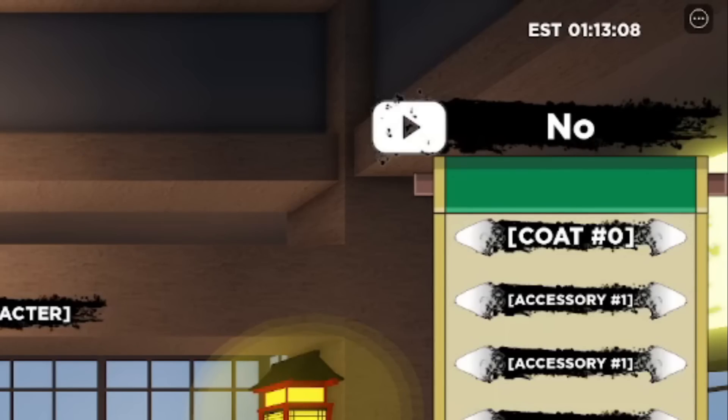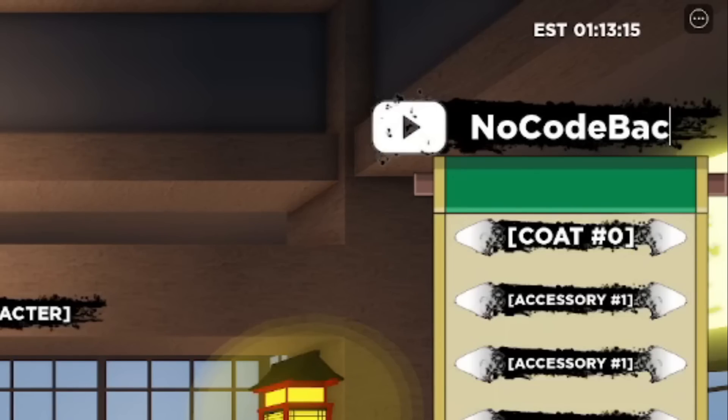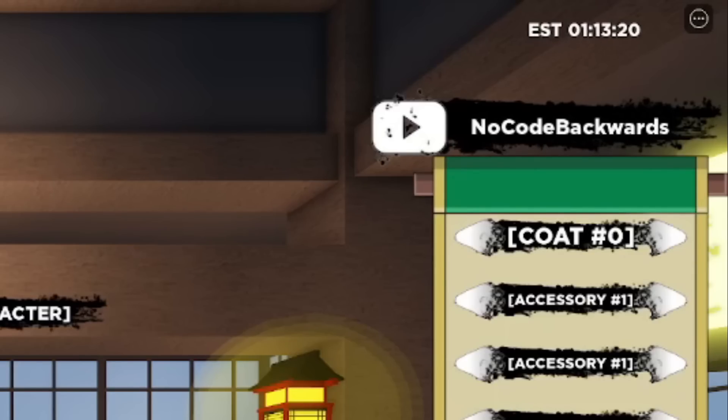There's also the code NO CODE BACKWARD — this was out in the last update as well. These codes may have been out for a while so they might not work, but go ahead and try redeeming this one for yourself.